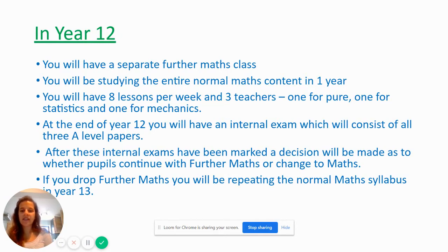After these internal exams have been marked, a decision will be made as to whether pupils continue with Further Maths or change down to normal Maths. If we decide together that you should drop Further Maths, you'll be repeating the normal Maths syllabus in year 13 — you'll drop down to a normal Maths class and just repeat the year two part of the normal Maths.